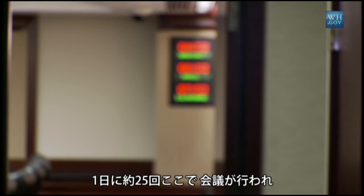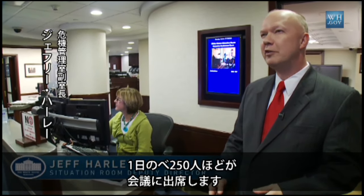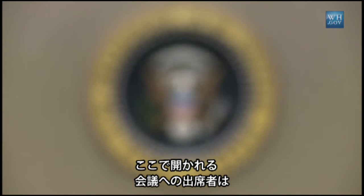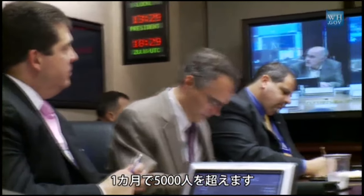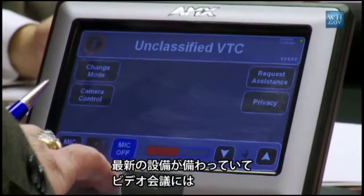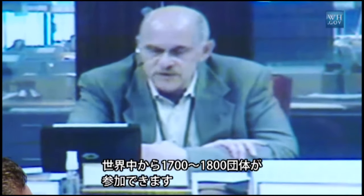We host about 25 conferences a day here in the Situation Room and some 250 guests attending the different meetings throughout the day. In a month that's over 5,000 visitors and attendees. It's a state-of-the-art facility, with the ability to conduct video teleconferences with 1,700 or 1,800 entities throughout the world.